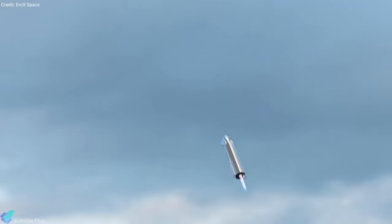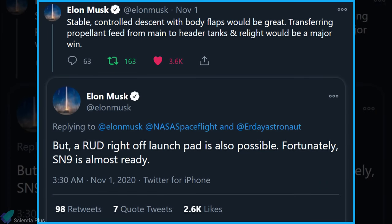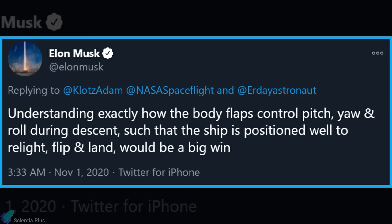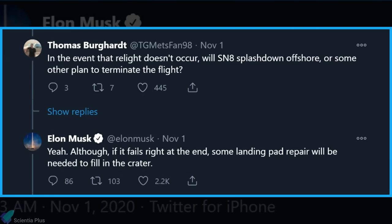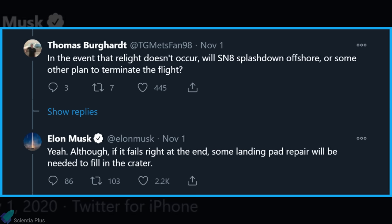If the flight is successful, the whole mission will move a significant step closer to undertaking more challenging orbital launches. When asked about his speculations on the mission's success, Musk wrote on Twitter that a stable, controlled descent with body flaps of the Starship SN8 test vehicle during flight would be great. Transferring propellant feed from main to header tanks and re-ignition would be a major win. But a rapid unscheduled disassembly right off the launch pad is also possible. Understanding exactly how the body flaps control pitch, yaw, and roll during descent — such that the ship is positioned well to re-ignite, flip, and land — would be a big win. A Twitter user asked if SpaceX engineers would direct Starship to fall into Boca Chica's ocean if re-ignition does not occur. Musk replied that SpaceX has the plan to redirect the prototype into the ocean in case of a failed Raptor re-ignition, although if it fails right at the end, some landing pad repair will be needed to fill in the crater.